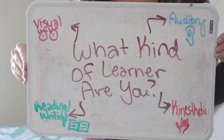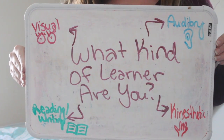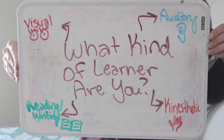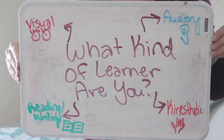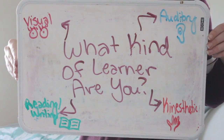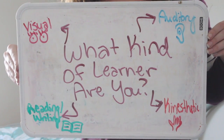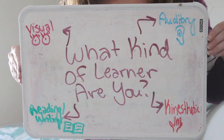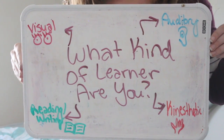Next, learn your learning style. There are four main types: visual, auditory, kinesthetic, and reading/writing. Once you know what type of learner you are, it's super helpful in studying and learning new material. Auditory means you learn better listening to things. Kinesthetic is more hands-on. Visual is seeing. And reading/writing would be to read the material or write it out.